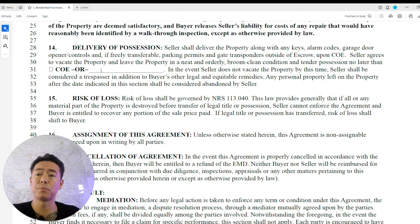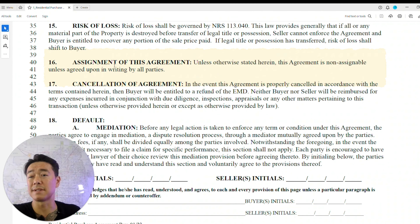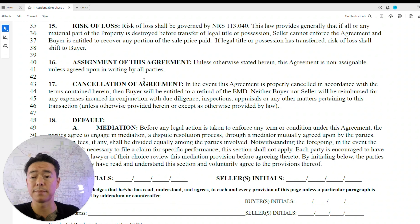The risk of loss section states that once escrow closes, if anything happens to the property, it is the buyer's responsibility. The contract is also non-assignable to a third party — you can't pass it off to someone else like wholesalers do. If you want to substitute a buyer, it requires an entirely new contract.